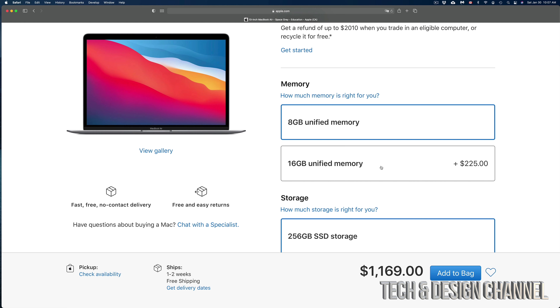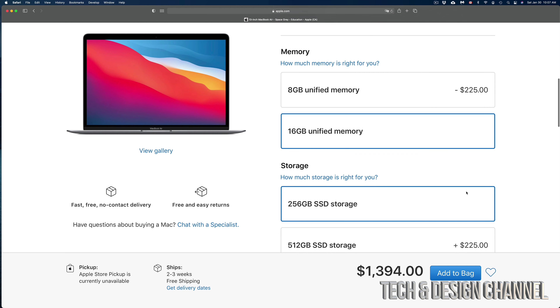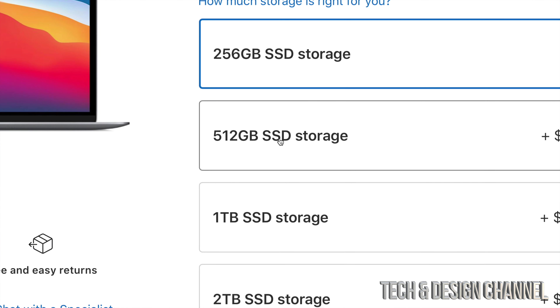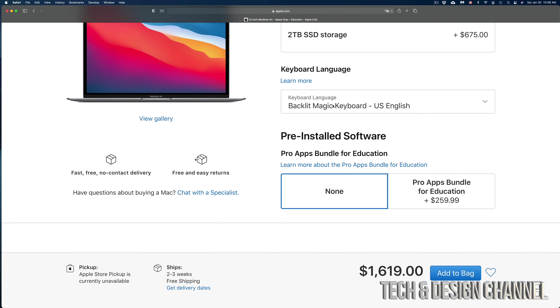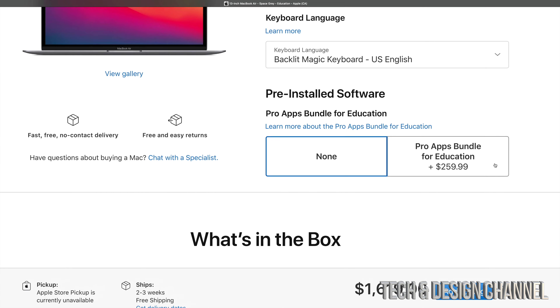If you customize your MacBook Air a lot it might take longer. Right now I can add more memory for $225 to get 16GB of RAM. Yes, it's pricey — if you put in your own RAM it would cost less, but with these new Macs it's very hard to do that, so just suggest going up a little. I'm going to go up to 16GB. From here you can also add more storage — most of you want to go a step up in storage.